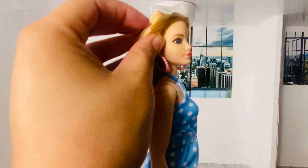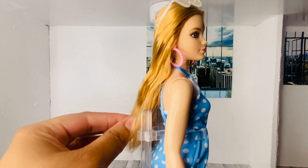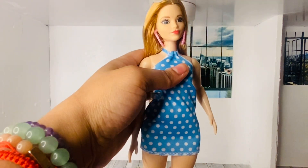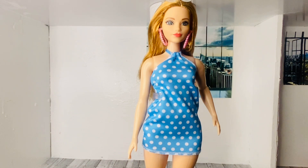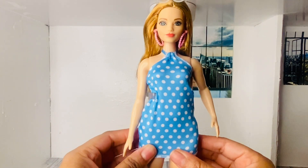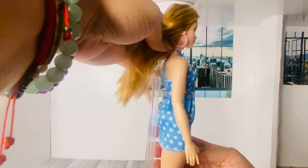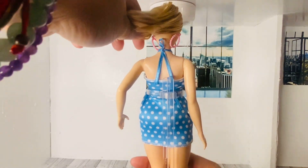The earrings are not removable, but with some hot water you can remove them. My personal preference is to cut the peg and pull it out of the doll's head. She's wearing this blue and white polka dot dress that has a halter top in the back — it's super stylish and pretty.